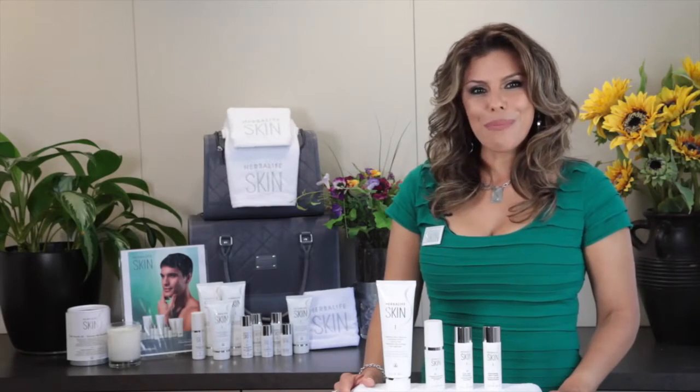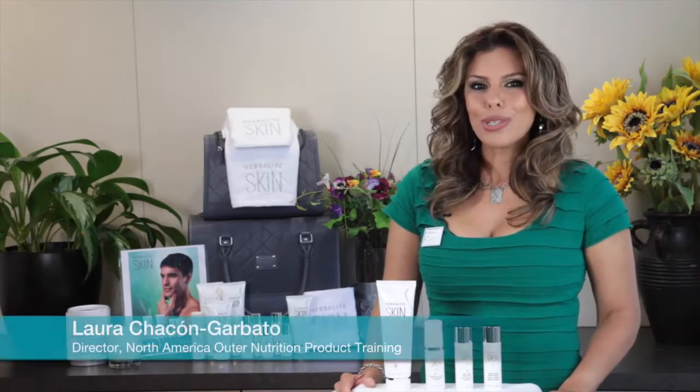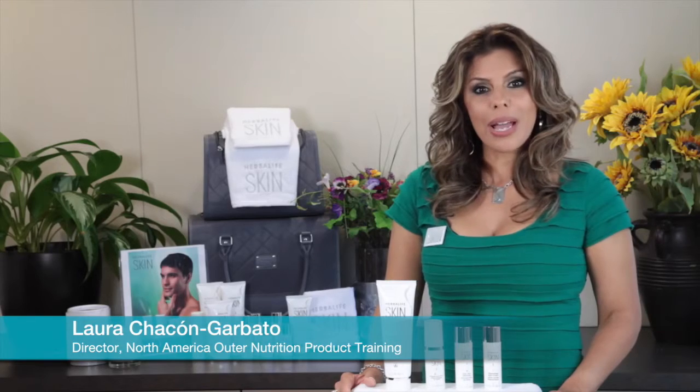Let's give the gentlemen's morning shave a much-needed wake-up call. I'm Laura Ciccone-Garbato, Director of North America Auto Nutrition Product Training at Herbalife. Today, I'm going to help you show your male customers how simple getting great-looking skin can be.